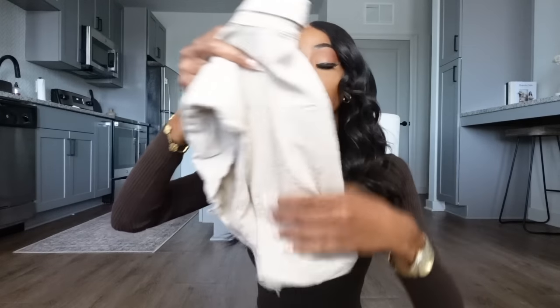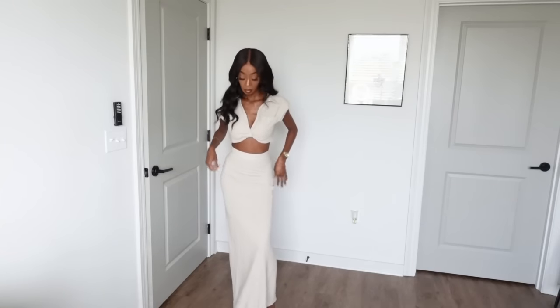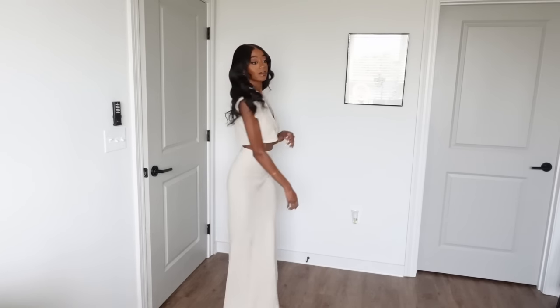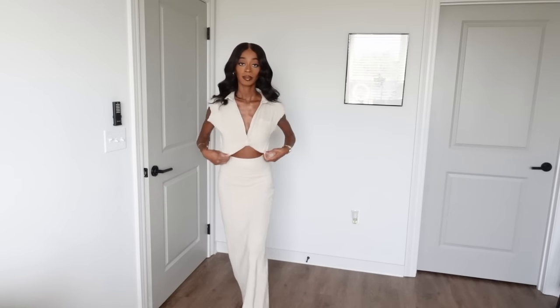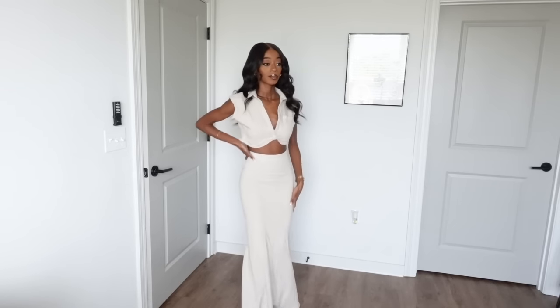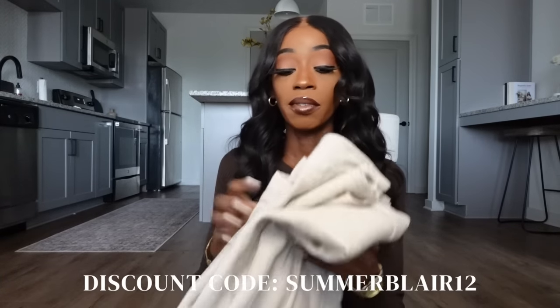The first item is this linen V-neck twist crop top, which is super cute. It's a really nice wheat color, just super good quality — I absolutely love it. You can also purchase the skirt to complete the set; it's a long maxi skirt, same material, and it fits well too. I got mine in a size extra small and it's very true to size. I think this would be so cute for a day out — brunch or shopping. I'll link it down below. Highly recommend this one.